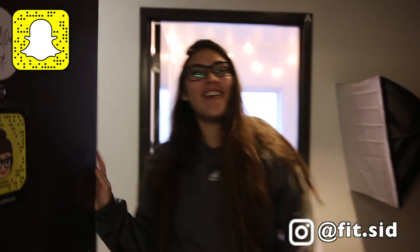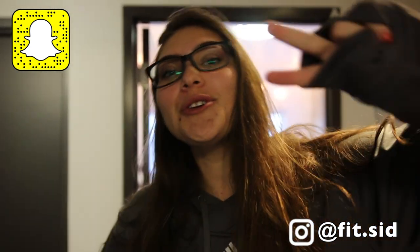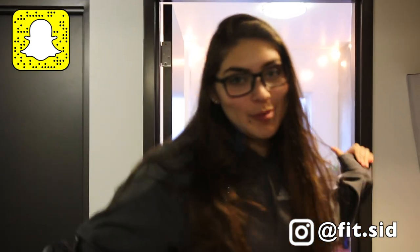Good morning guys, I'm going to take you through my dorm tour today. We are currently at Tower Two of Taylor Place. First things first, this is the common area — we're going to get into my room last, so stick around for that.